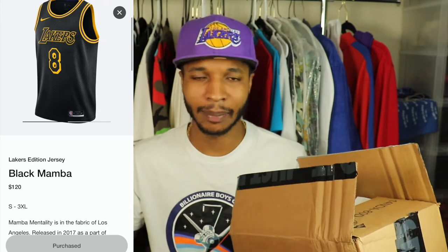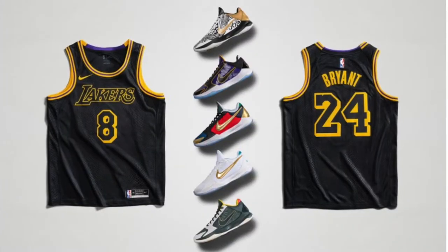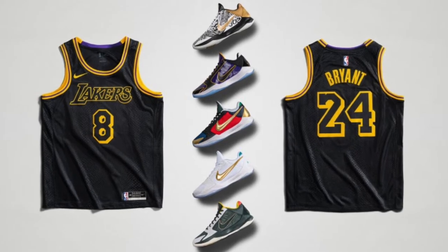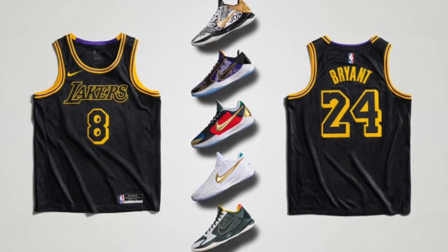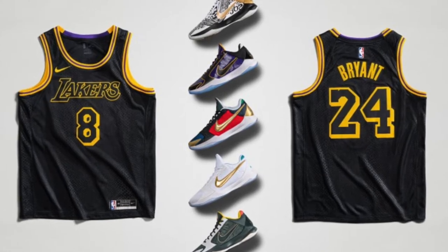I actually did try to get the sneakers that came out the same day. These actually came out on 08/24, so that was Mamba Day. I know the review is a little late, but this is still a hot jersey right now. So before you go pay that resale price, you definitely want to check this video out and look at the actual jersey. I was able to pick this up from the Sneakers app — they did let me in on this, but I tried to go for the shoes and was unsuccessful. Let's go ahead and get into this box right now.